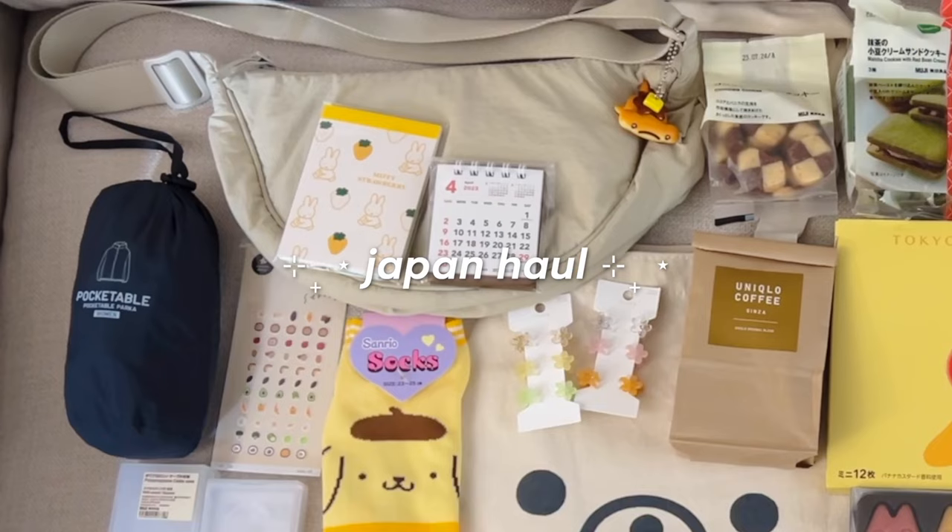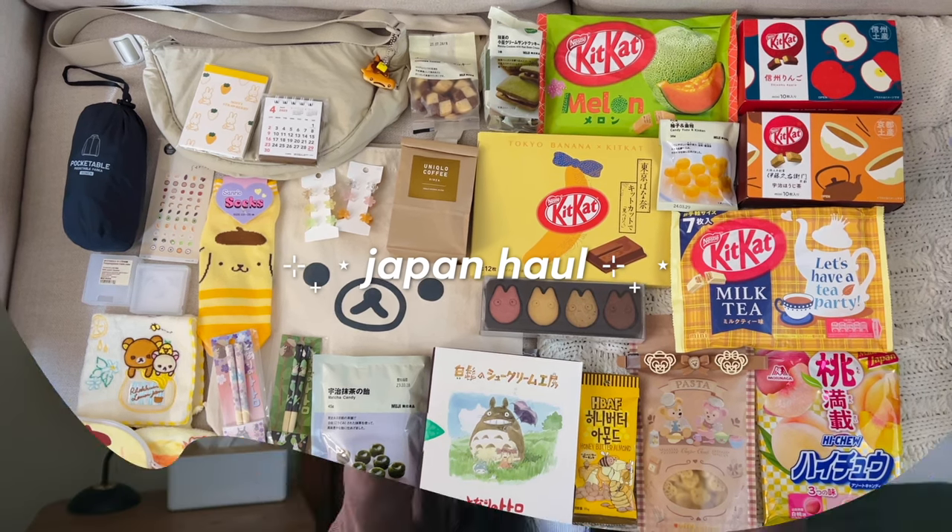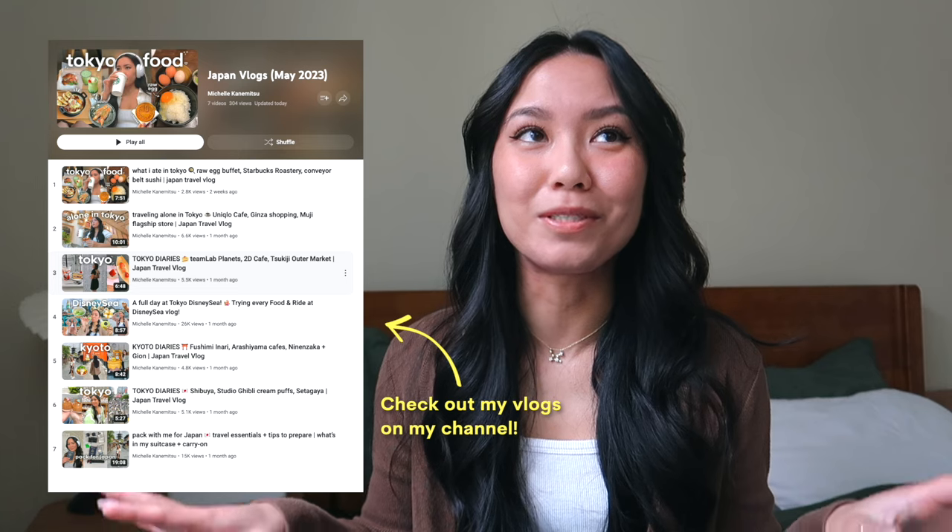Today I wanted to share what I got in Japan. At the time of filming this I just got back from Japan literally 24 hours ago, but I really wanted to share what I got with you. There's a lot of snacks, stationery, accessories, and things like that. I feel like a lot of people are going to be going to Japan soon this year, so hopefully this will give you some ideas of gifts to give to your friends and family. If you are going to Japan soon, I hope you have an amazing time — I was there for 10 days and it was the best trip of my life.